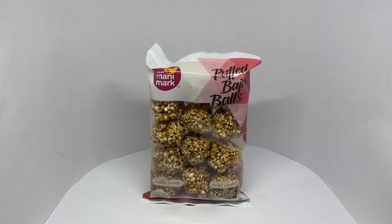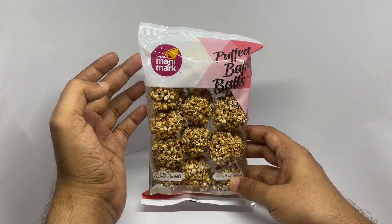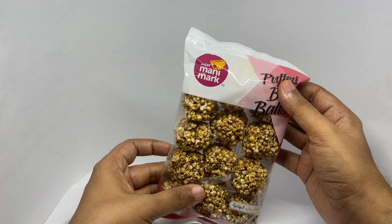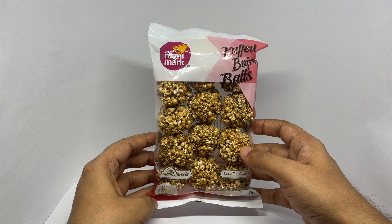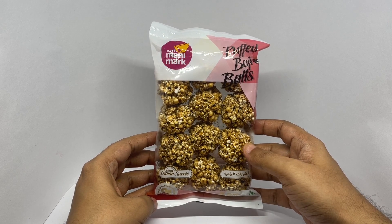Let's take a look at these puffed bhajra balls by Erkot Money Mark. These puffed bhajra balls come in simple packaging.